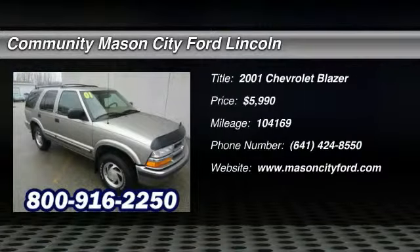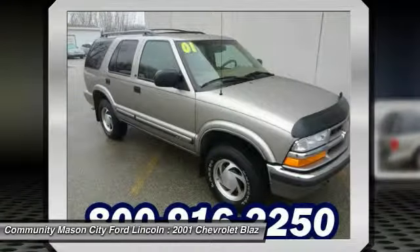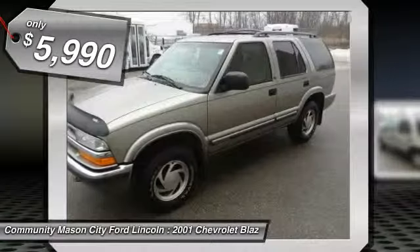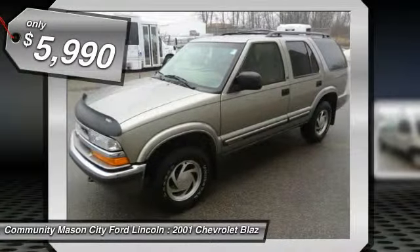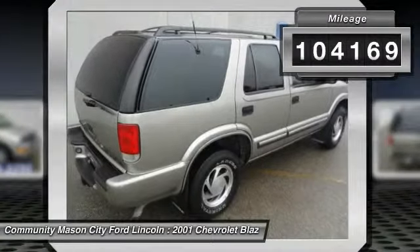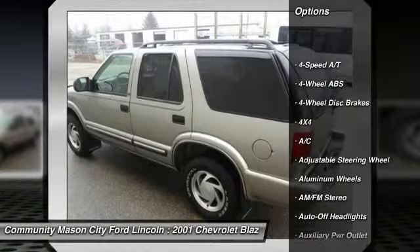In good shape, LT trim, heated mirrors, 4x4, onboard communication system, CD player, aluminum wheels, 4.3L 262 SFI V6 Vortec engine, preferred equipment group, trailer hitch, HD trailering special equipment, and more. Key features include: